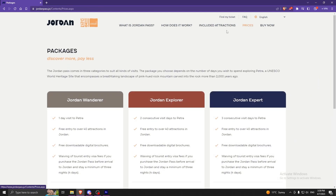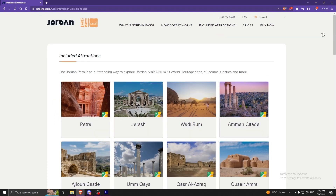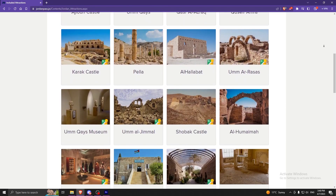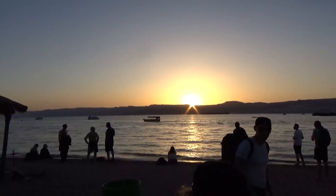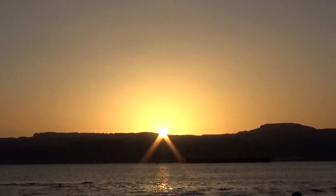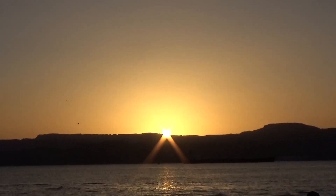This concludes our list of the top 5 locations in Jordan. You are able to get free entry to them with the Jordan Pass, which we highly recommend buying if you are visiting the country. It also provides free entry or a discount to many other locations in Jordan. We also have a dedicated video for each of the locations, which you can check from the playlist in the description. Thank you for watching, and feel free to like and subscribe if you enjoyed the video. Stay tuned for many other adventures, as next we will be going to Southeast Asia.